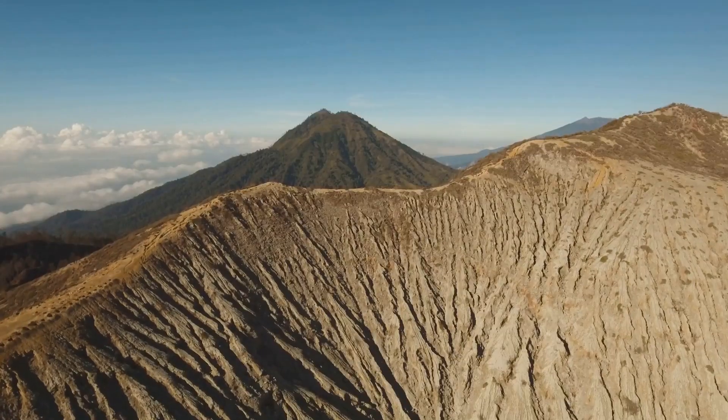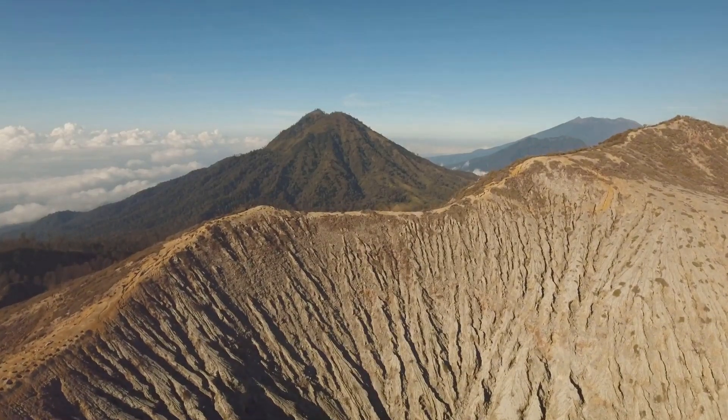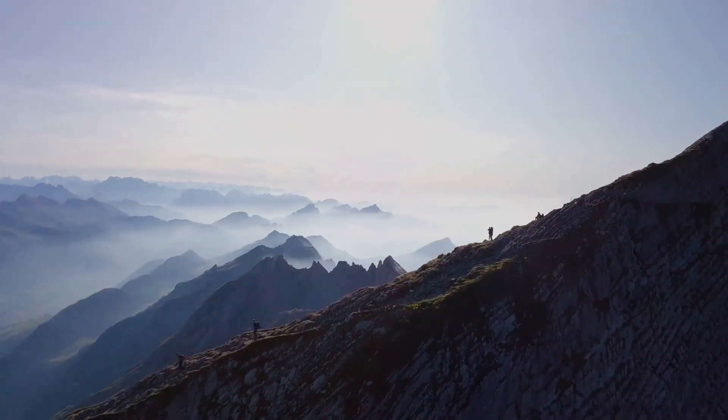Hey there, curious minds. Ever wondered how the towering mountains around us can shape the climate we experience? Well, buckle up, because today I'm diving into the fascinating ways topography, especially mountains, influences our weather.